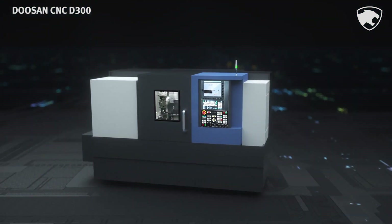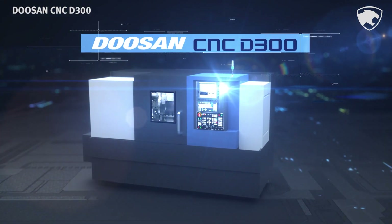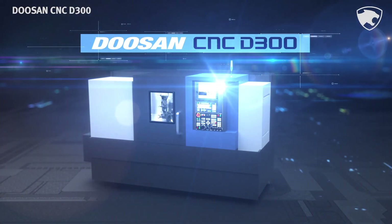Control system optimized for Doosan machine tools. The very essence of the Doosan CNC D300.